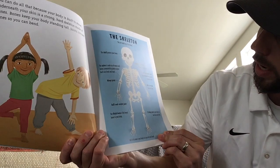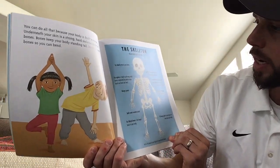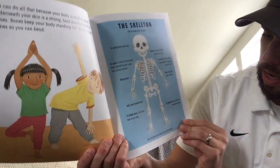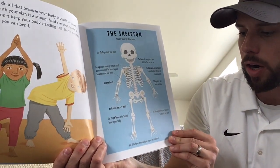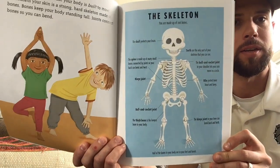I'll pick a couple out here. It says the spine is made up of many small bones connected by joints so your back can bend and twist. Very interesting. And then at the bottom, this is a really cool fact — half of the bones in your body are in your feet and hands. Wow.